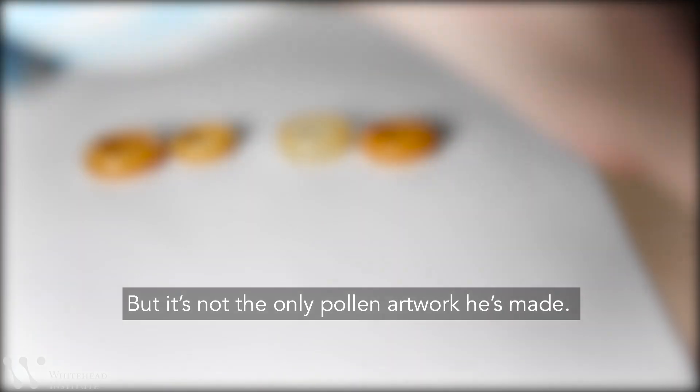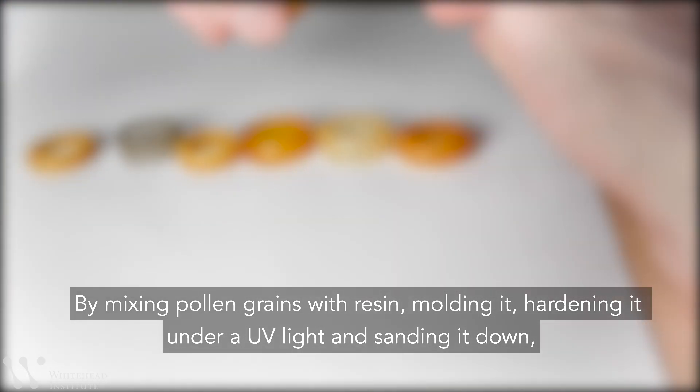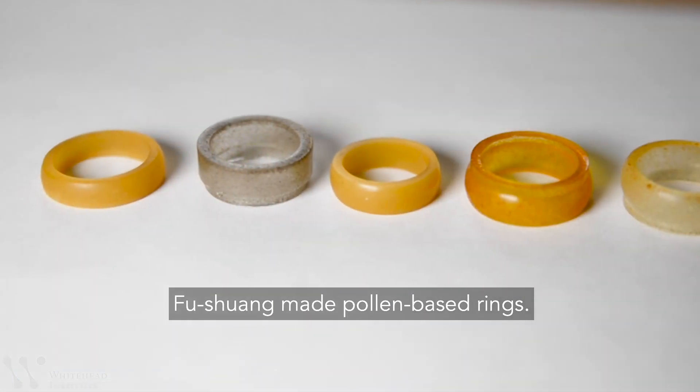But it's not the only pollen artwork he's made. By mixing pollen grains with resin, molding it, hardening it under a UV light, and sanding it down, Fu Shuang made pollen-based rings.